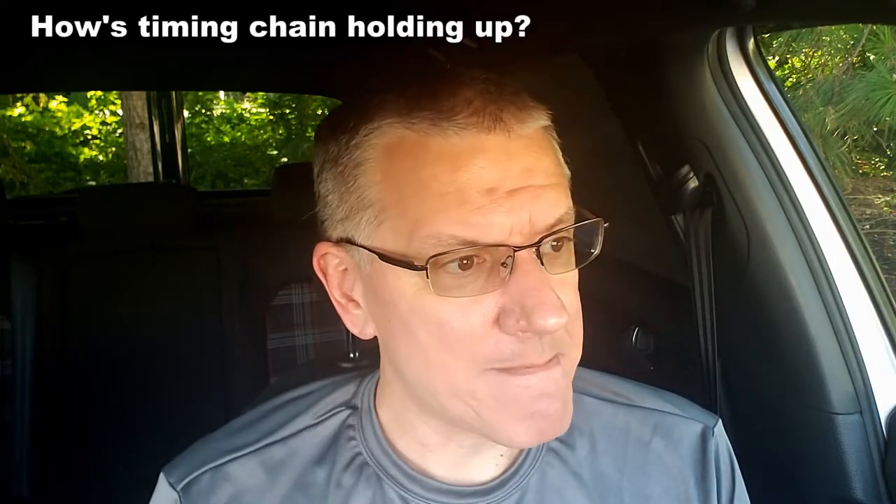How is your timing chain holding up? I have no idea — if I don't hear funny noises, I don't chase down problems. The EA888 Gen 3 timing chain design is a significant improvement over the previous gen 2.0L. I'm hoping I'll start to hear rattling or something different that'll indicate wear, and then I won't mess around — I'll go straight to having the timing chain, tensioner, and everything replaced. If there are no funny noises, I'm not chasing problems that don't exist.